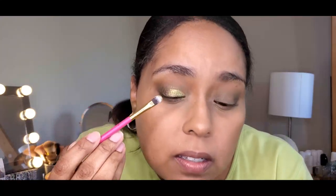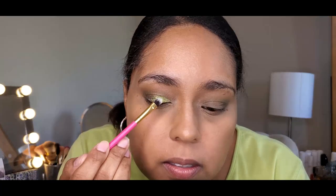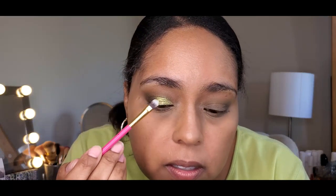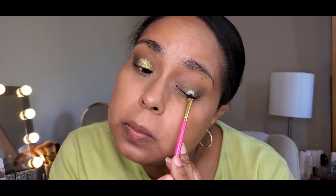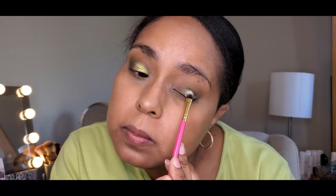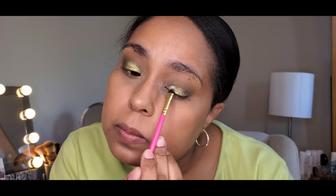I didn't even wet the brush or anything — this palette by Ace Beauty is fantastic. Oh, that's pretty!